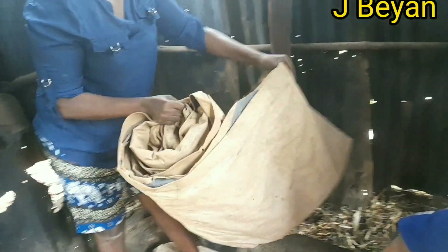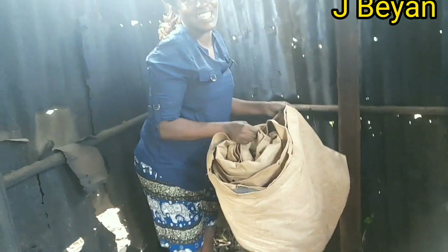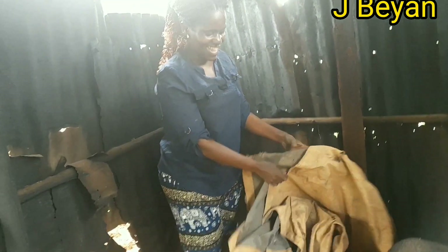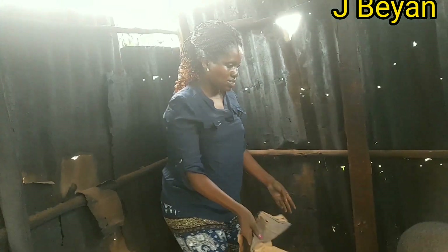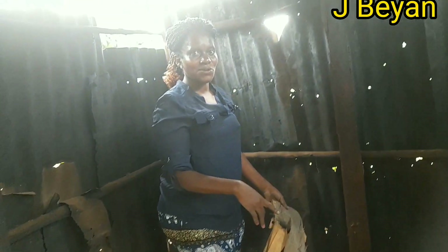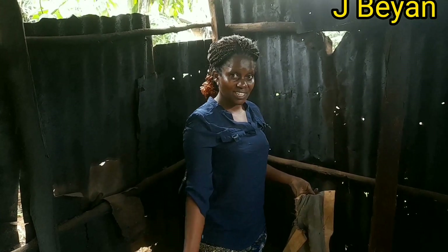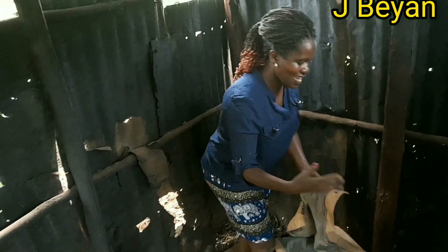Guys, this is tundubare. Drop a comment and let me know the English name of this — how do you call tundubare? I don't know tundubare in English. It's old but it's still useful. Leave a comment and let me know how you call it in your country. They use it to build a tent.